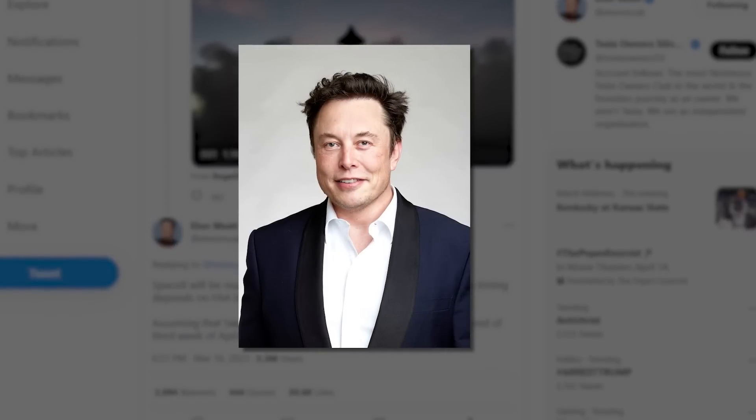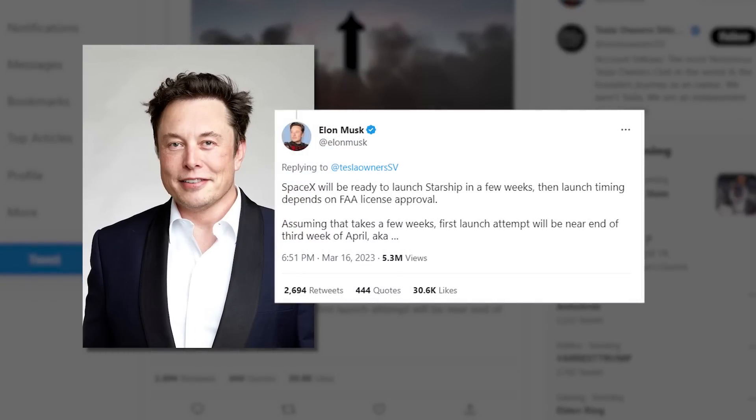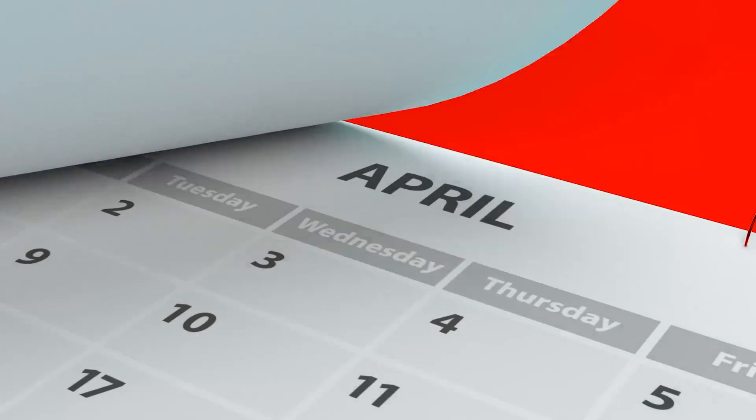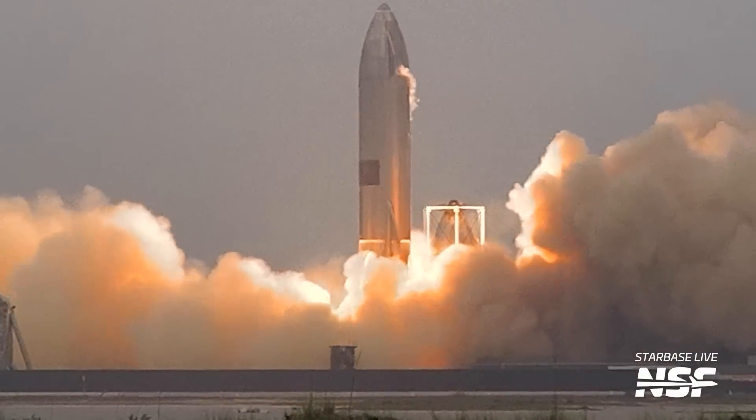Let's talk about the thing everybody wants to know: the launch date. Thanks to a tweet from Elon Musk this week, we have a bit of an updated timeline. Elon speaks about being ready to launch Starship in a few weeks, pending FAA license approval. He said he hopes to have that approval near the end of the third week of April — which brings the date to Elon's favorite day, 4/20. And with that, March is predictably out of the running. Though it may seem farcical to predict a Starship launch on 4/20, it is actually quite plausible. This is one of the first dates we've publicly heard that an orbital launch might happen, and it's just a few weeks away.